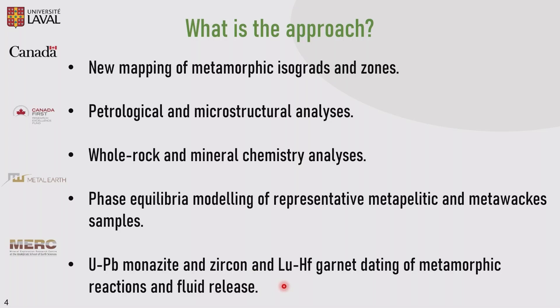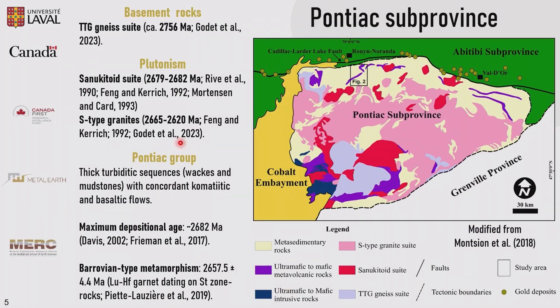Just to talk a little bit about the geological context and background of the Pontiac: we have basement rocks represented by a TTG gneiss suite here in the south and east part of the area. There is an important plutonism represented by a syn-tectonic suite here in red. There is also S-type granite in the central part of the Pontiac. The metasediments are mainly a thick turbiditic sequence with concordant komatiitic basaltic flows in the north. The maximum depositional age is around 2,682 million years, and we have a prograde metamorphic age around 2,657 million years. The metasediments display a Barrovian-like field gradient from the biotite to the sillimanite zone, even to partial melting. We decided to use this area because it exposes a complete Barrovian-like sequence within a small geographical area.